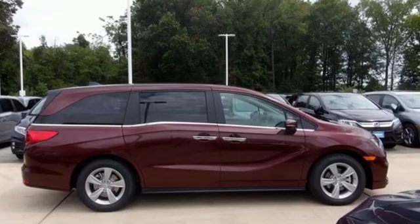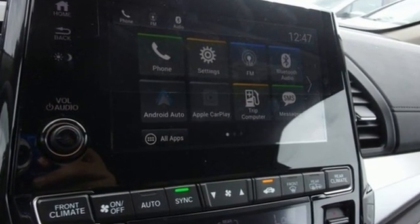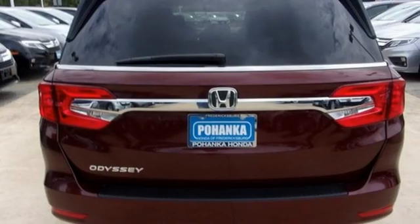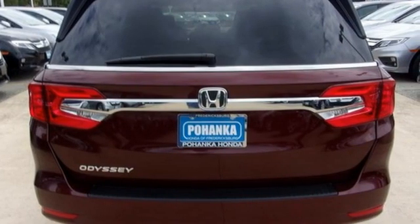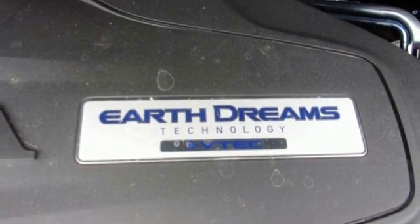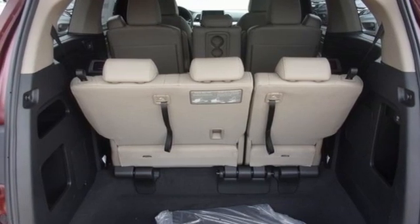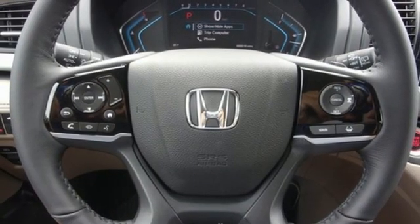Features include memory exterior door mirror settings, front heated leather bucket seats, streaming audio, auto dimming rear view mirror, AM-FM satellite radio, remote engine start, dual zone climate control, V6 engine, power sliding and tilting sunroof, and integrated navigation system.